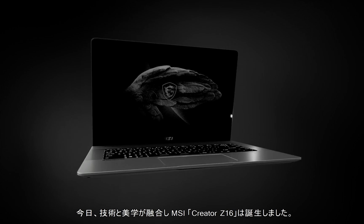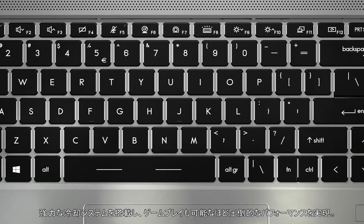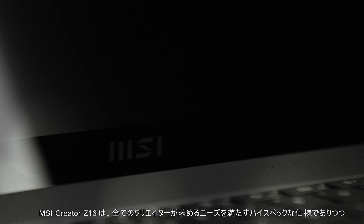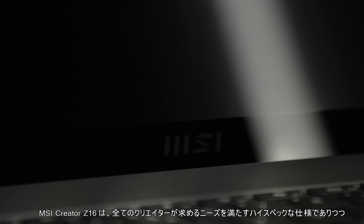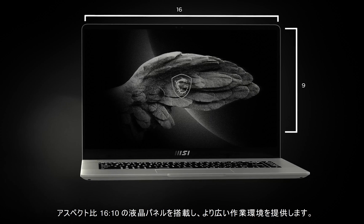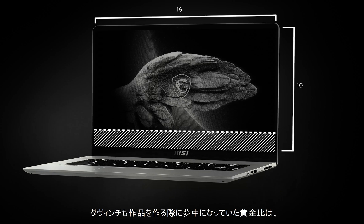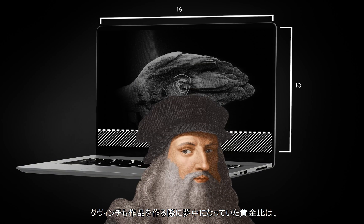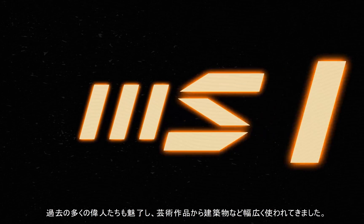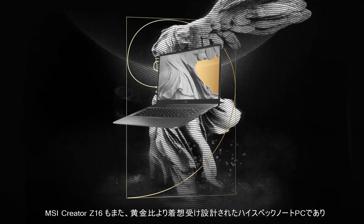Today, tech meets aesthetic in the MSI Creator Z16. With a cooler boost fan system, industry-leading gaming performance, and ergonomics merging fluid forms and sleek edges together, MSI is redefining the laptop computer. Every design element speaks to the needs of your inner creator by giving you even more design space, with a screen size of 16 by 10 — a nod to the golden ratio, something that even da Vinci would geek out over. At MSI, the golden ratio has always been at the core of our DNA. How will you and your MSI Creator Z16 change the future? Let's get creative!